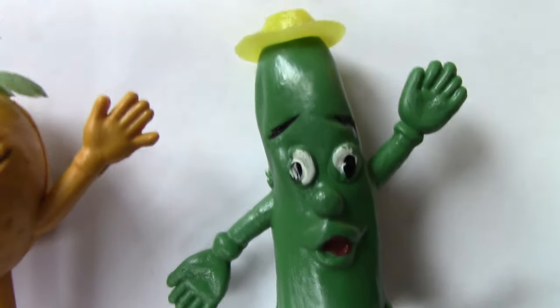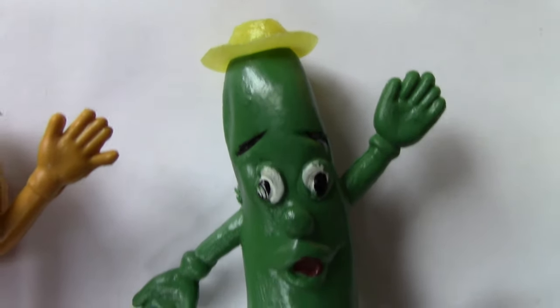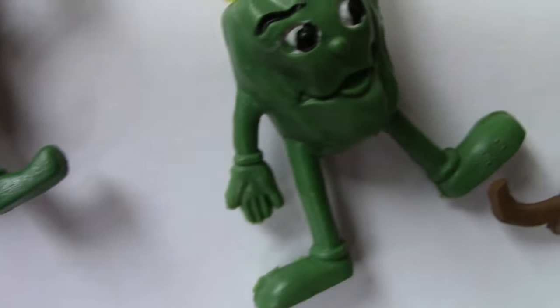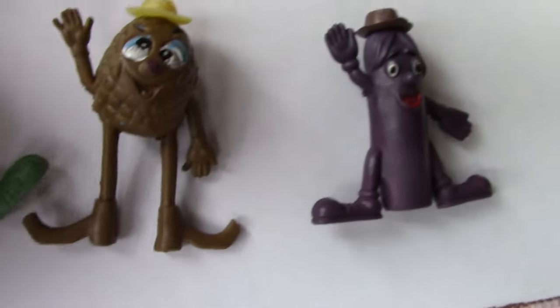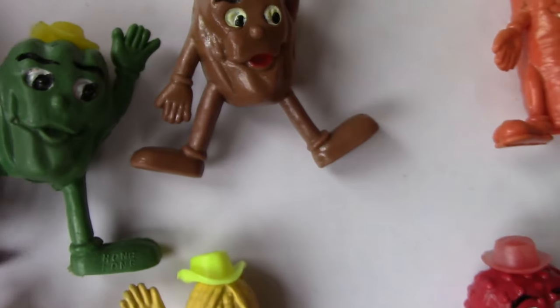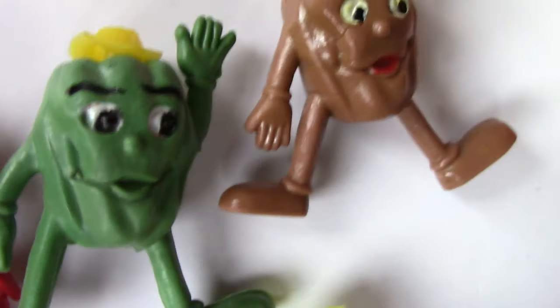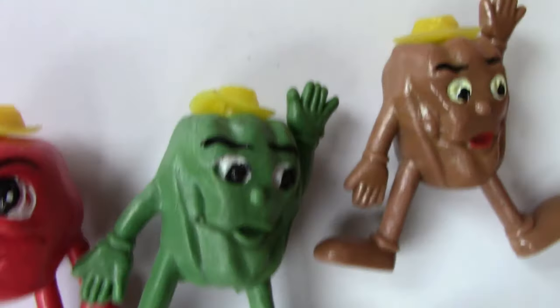Okay, so this could be either courgette or a bean or a cucumber. Yeah, and this is a little pepper. That's definitely a pepper. It's the same figurine in a different colour, is it? Yeah. It looks like it's got a huge chin. It looks like Thanos. A little bit of vegetable form.